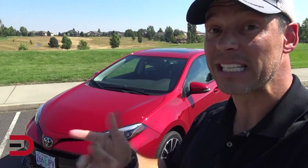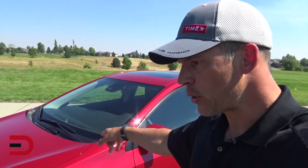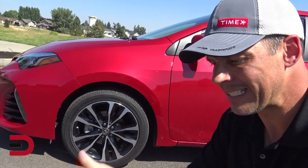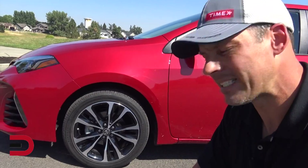1.8-liter four-cylinder CVT. I have driven it a little bit, maybe 10 miles. It does have a sport mode and paddle shifters, and when you hit it in sport mode, there's a nice little pick-up-and-go with the RPMs. 132 horses, 128 pound-feet of torque. There are three wheel options on this Corolla — a 15, 16, and 17. Mine has 17s.